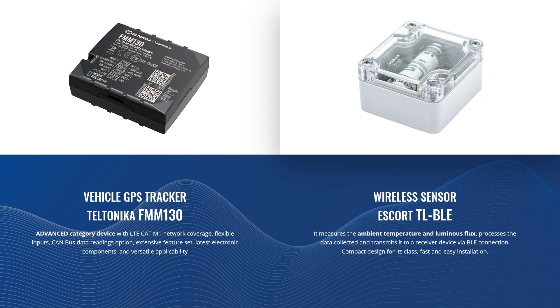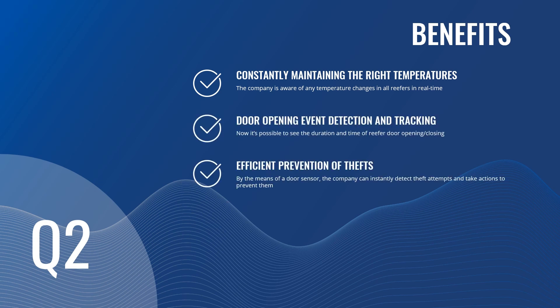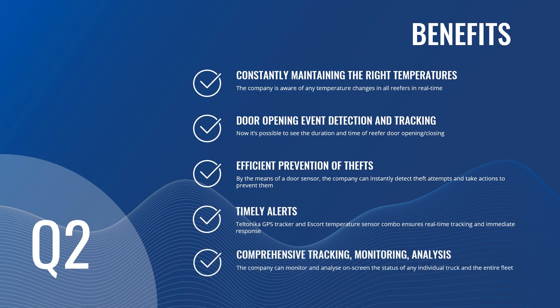In this use case, we use the Advanced Category Vehicle Base Tracker Teltonika FMM-130 with LTE CAT-M1 coverage, extensive feature set and enhanced Bluetooth connectivity, as well as the wireless sensor Escort TD-BLE, which measures temperature and luminous flux. Benefits include: constant maintenance of the right temperature of goods being transported, avoiding spoilage and potential losses; door opening and closing event detection and tracking helping to monitor the situation in real time and detect or prevent theft attempts; and comprehensive tracking, monitoring and analysis of any individual truck or the entire fleet, assisting to optimize running costs and avoid pricing mistakes.